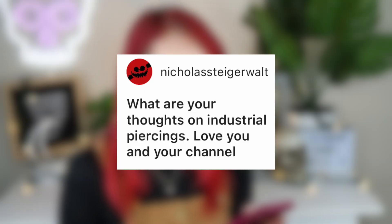Nicholas Steiger Walt asks about thoughts on industrial piercings. I like them, but with how my ear setup is, there's no room — I'd have to take piercings out to get one. As long as you care for them properly, they're fine. I've seen some gnarly industrials from people not caring for them, and a lot of people forget it's two piercings in one. I like them, I just don't have the setup for one.